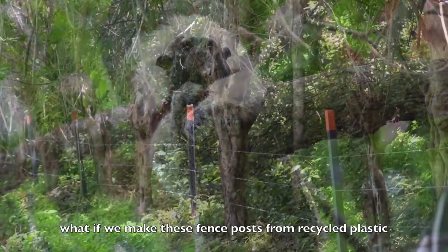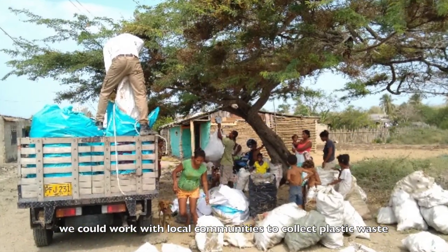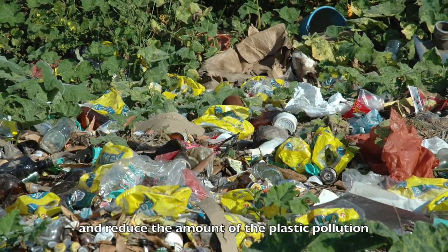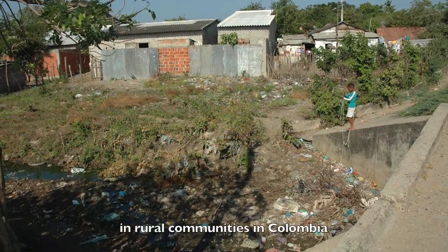What if we made fence posts from recycled plastic instead of cutting trees? We could work with local communities to collect plastic waste and reduce the amount of plastic pollution found in the forest that the tamarins call home, and in the many rivers and lakes in rural communities in Colombia.